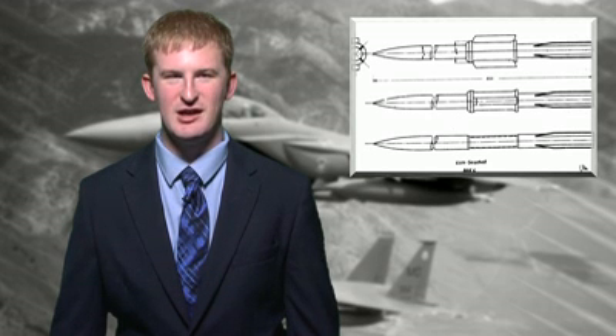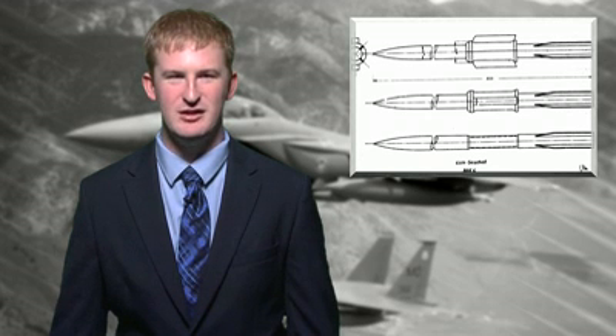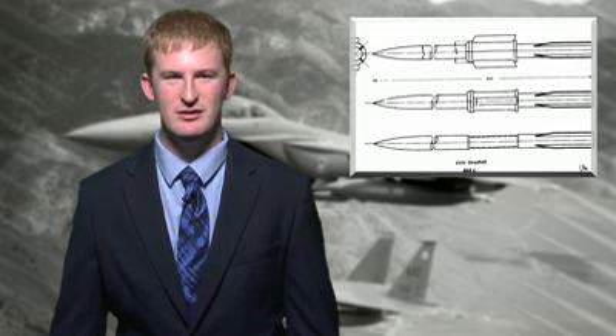Railguns fire a projectile by using electricity instead of normal weapon propellants such as explosive chemicals. A railgun uses a pair of parallel conducting rails and a sliding armature that is accelerated by the electromagnetic effects of the current when it flows down one rail, into the armature, and then back along the other rail.